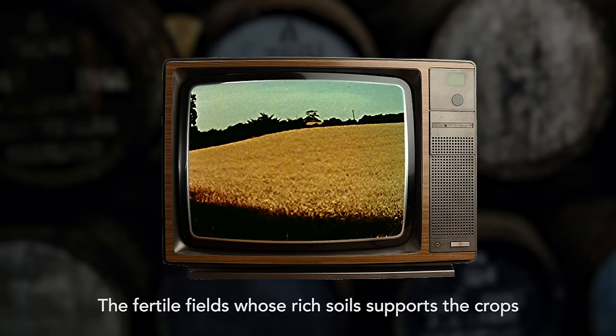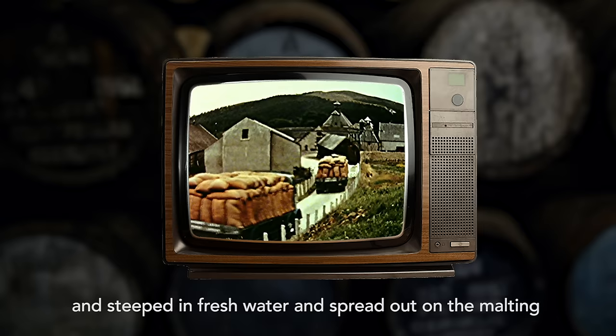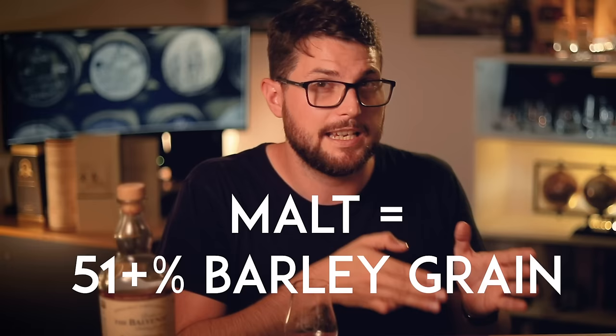The fertile fields whose rich soil supports the crops of barley, which will later find themselves cleaned and steeped in fresh water and spread out on the malting floors. Each delivery is carefully checked before it is stored in the barley loft. Now, one thing — in Scotland it's 100% barley, all barley. But in the US it's different: you only need to have 51% barley to put 'malt' in the name. So you've got to look up what sort of bottle you're buying.